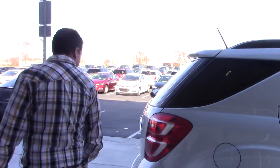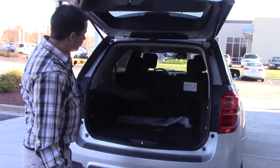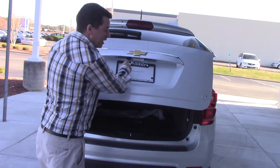Coming around to the back here, this is the LT model. Plenty of storage space for luggage, boxes, golf clubs, anything that you might need. It does come equipped with the backup camera right here.